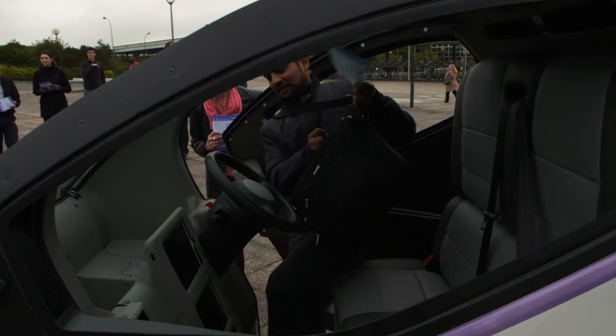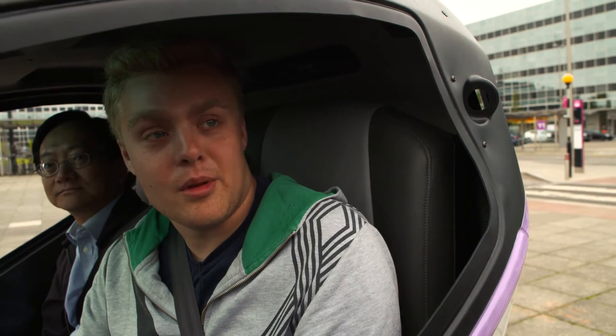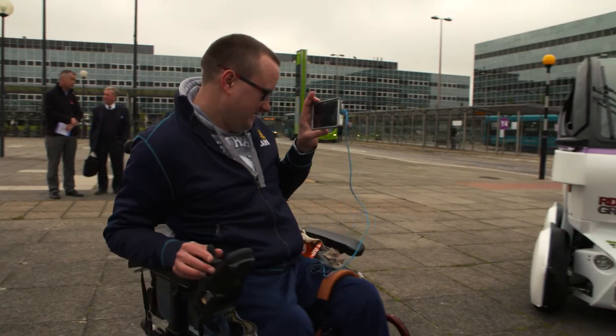I think it's really about curiosity and wanting to get involved, wanting to have a go in one. I think it's brilliant. I probably would use it going from the station into the city centre. There's loads and loads of people throughout the UK who can't drive and this is one of the solutions. To see a project like this developed here is really exciting.